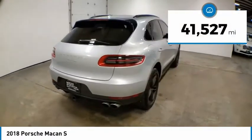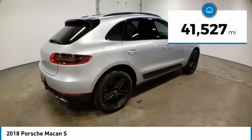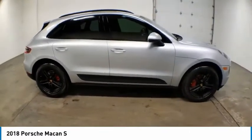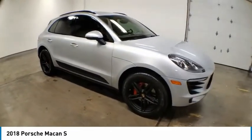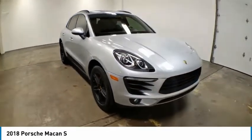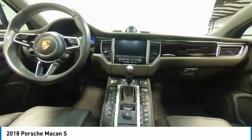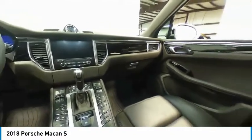This vehicle has less than 45,000 miles. Here are some of this vehicle's great options: electronic stability control, power liftgate, brake assist, traction control, remote keyless entry, fog lights, speed control, four-wheel disc brakes, rain-sensing wipers, and rear window defroster.